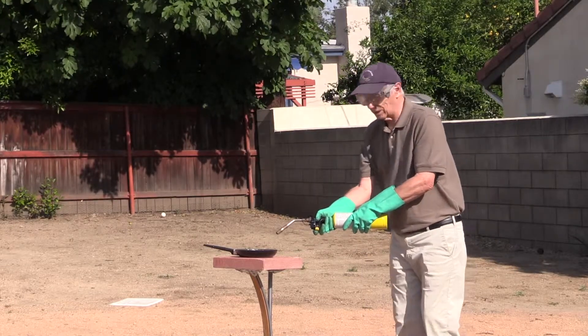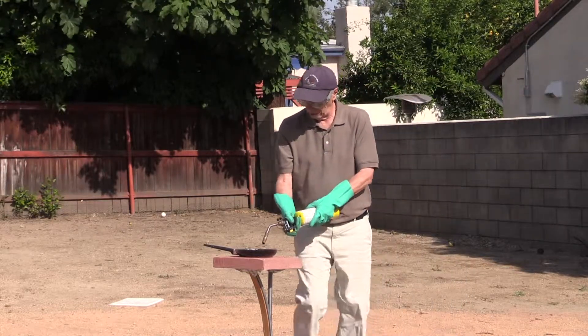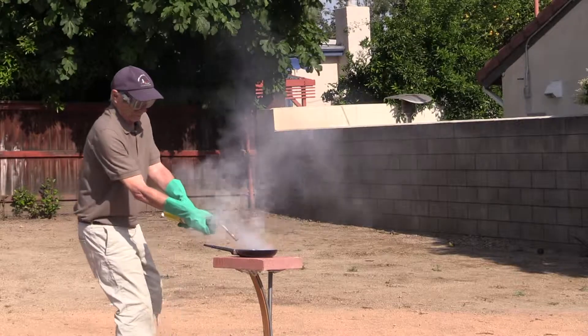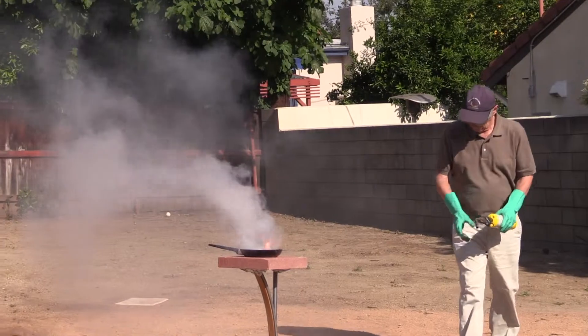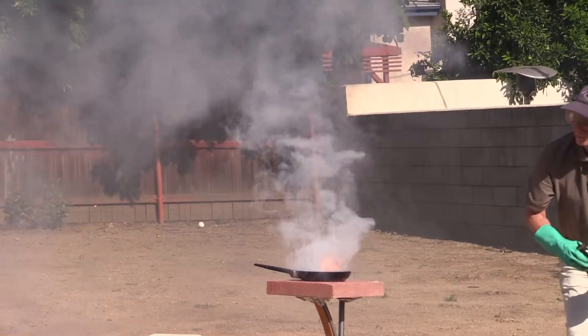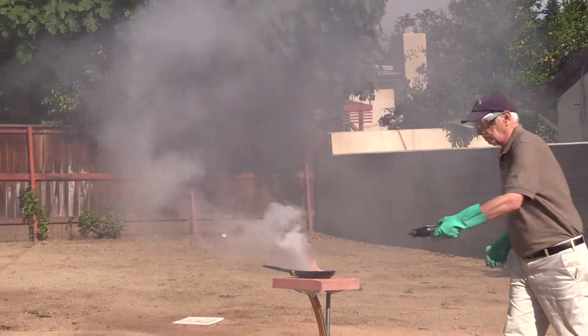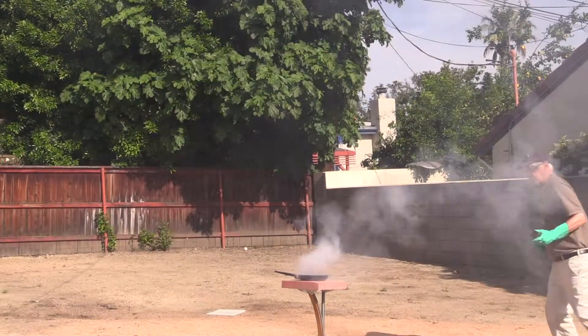I don't know which way the wind is blowing, but we should see a lot of smoke. A lot of smoke. And there we go — a lot of smoke!